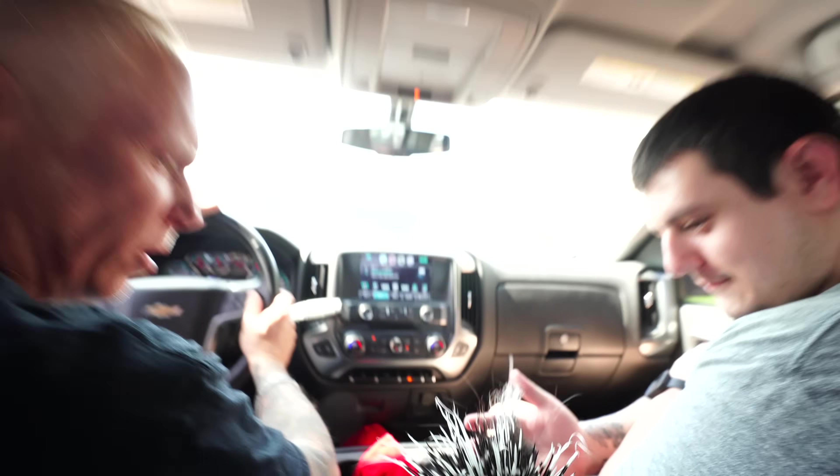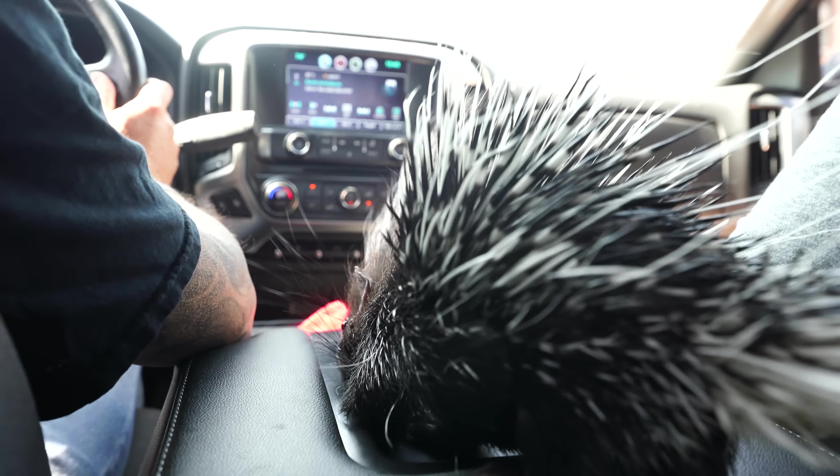Hey Sid, what's going on? Is this the first time you're ever in a truck? No, last time you were driving all the way from Florida — or actually, it was Atlanta, I guess.